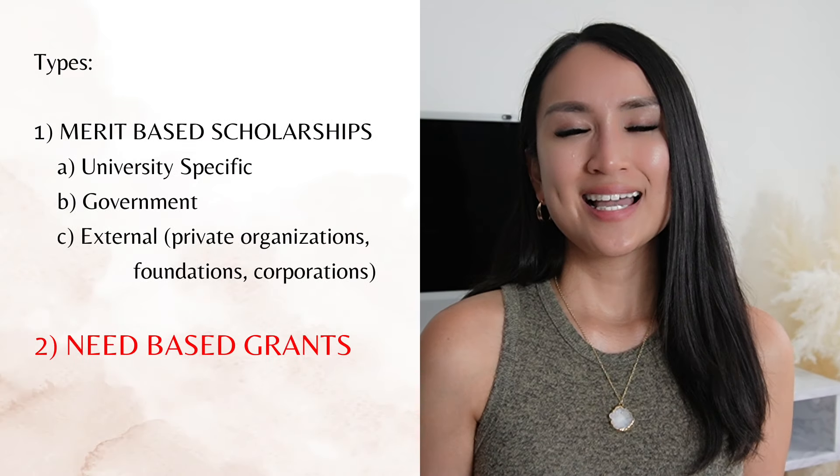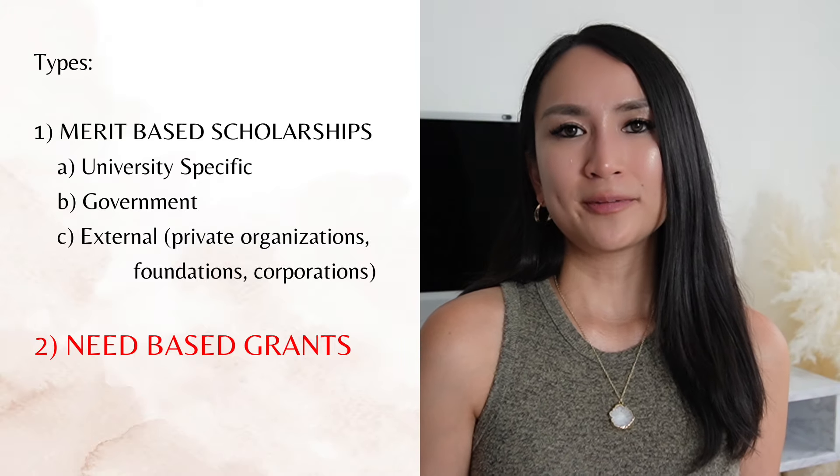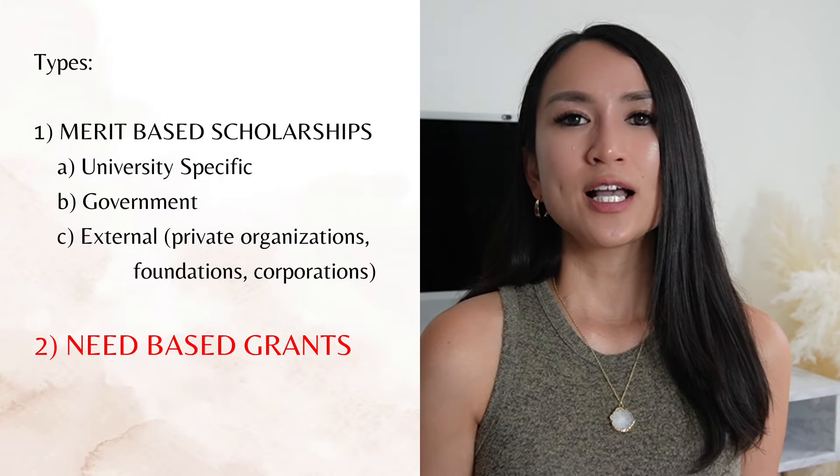The second type of financial aid is need-based grants. Similar to merit-based scholarships, you can find more information about these opportunities on the educational institution's website. Need-based grants are awarded based on demonstrated financial need, and just like scholarships, they do not have to be repaid.